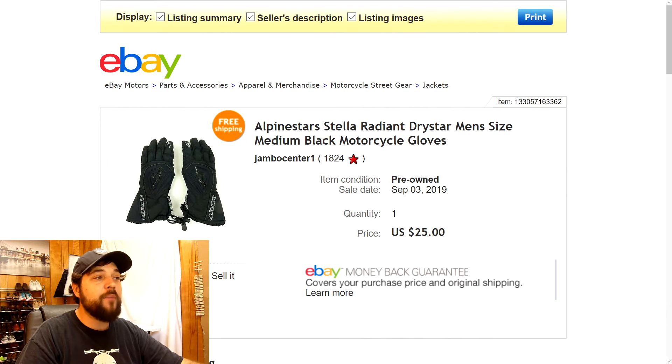Next up are these Alpinestars motorcycle gloves — men's size medium. I found these at a yard sale for three bucks. I started them at $39.77 but they weren't moving, so I kept lowering the price over a few months. Eventually got down to $29.77, someone offered $25, and I jumped on it. I was tired of holding them. Still a really good flip for three dollars in, especially since they were light enough to ship first class.